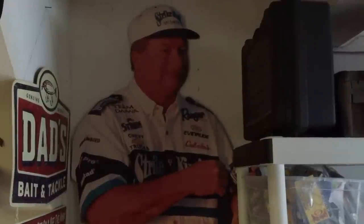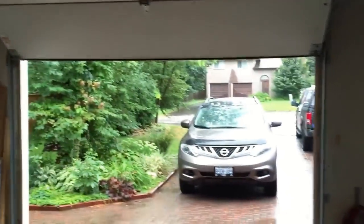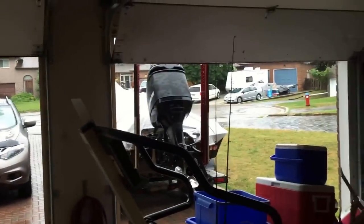Here's the extreme man cave you've been asking about. It's a raw version on my phone — this is what I do when it's a rainy day and this boy's not fishing.